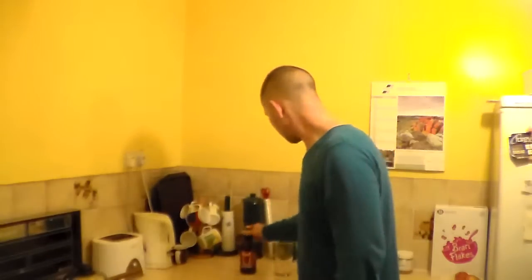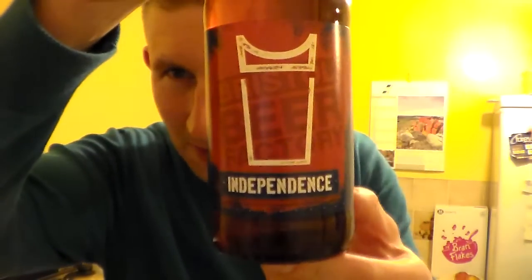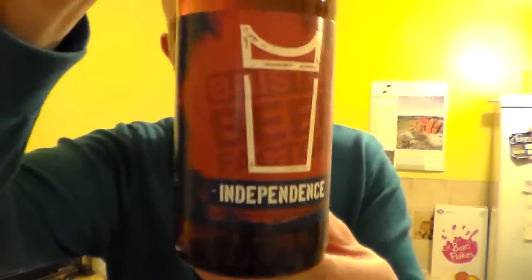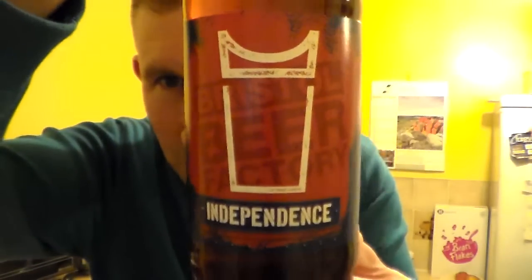Hello and many thanks for joining me for another Somerset Every An Hour review. I've got here another beer which I got from the Bristol Beer Factory when I went up there. This is their Independence — 4.6% ABV, brown 500ml bottle.